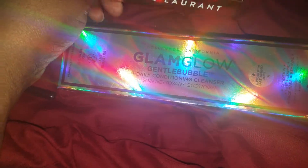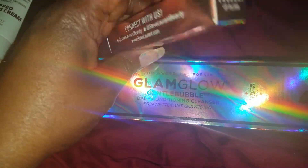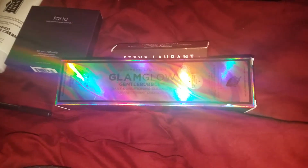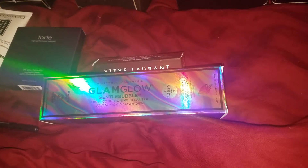We have something called Gentle Bubbles, and there's a lip gloss. This one here — sorry about the glare — is Peach Tea, and this one has to be a lip gloss as well. And this one is an eye product — okay, let me not jump to conclusions.